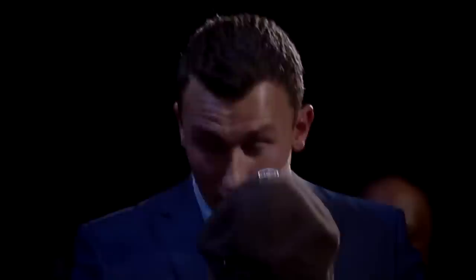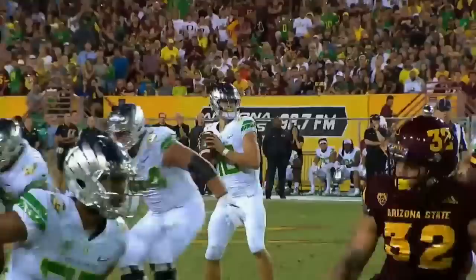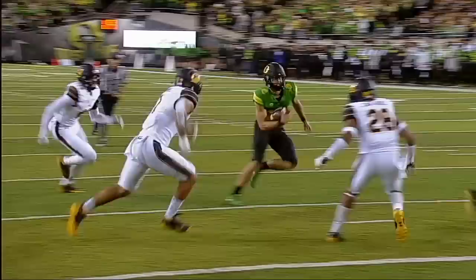Instead of looking for the ingredients of the next Aaron Rodgers, let's instead look at the ingredients for a draft bust. After we sift through all the crap, what truly projects success and what sounds the alarm for future failure? The player that perfectly encapsulates that answer is Oregon quarterback Justin Herbert.